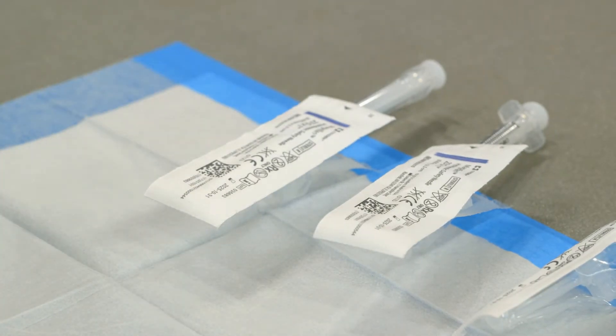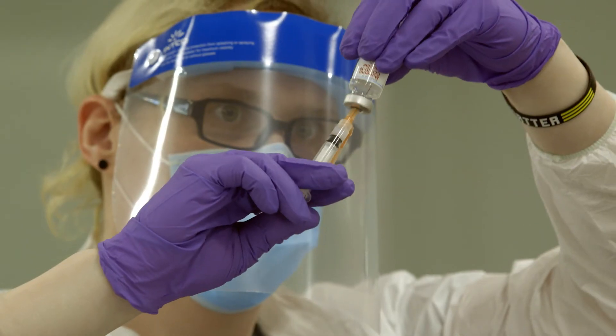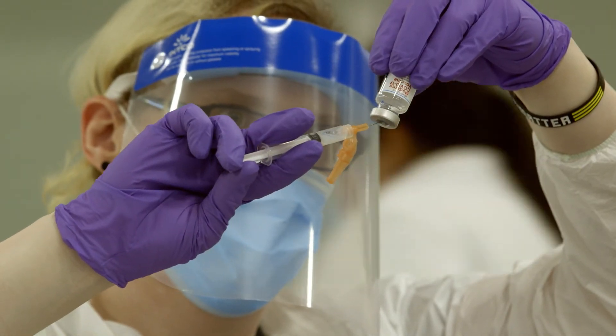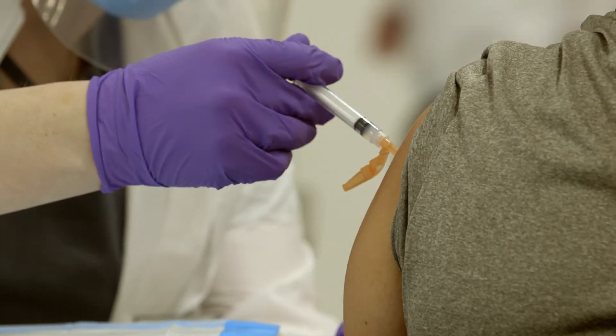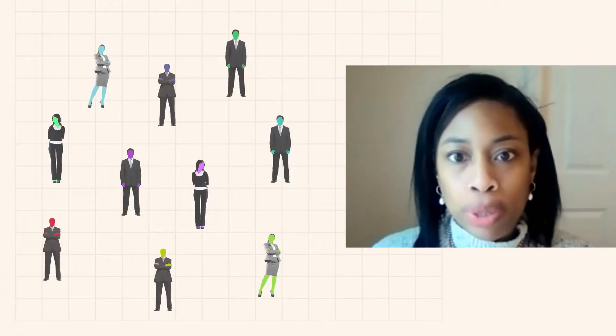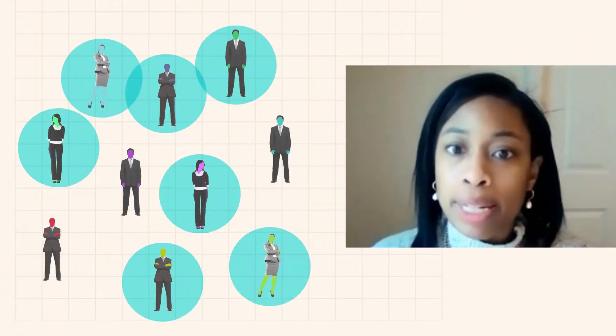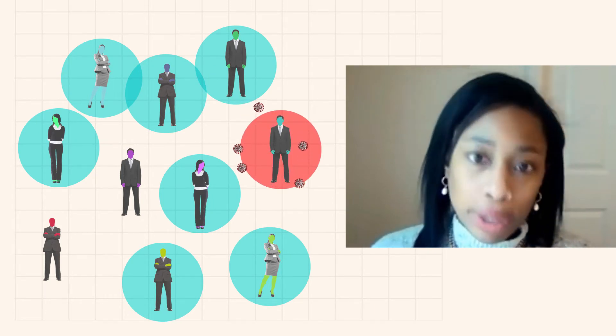Part of why vaccines are so good at combating disease is that they don't just protect the person who gets the shot — they also protect those around you, but only if enough people get it. That's because of a phenomenon called herd immunity, which basically refers to the proportion of a population that needs to be vaccinated to prevent ongoing transmission in that community.